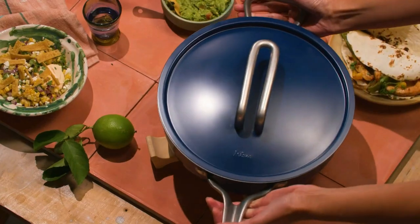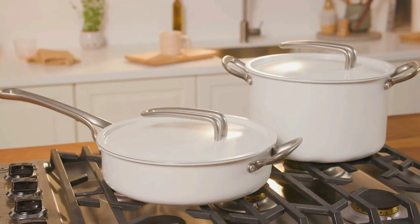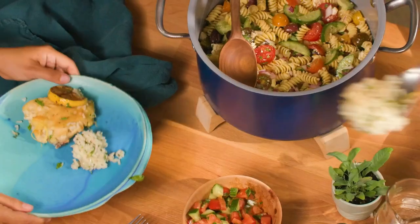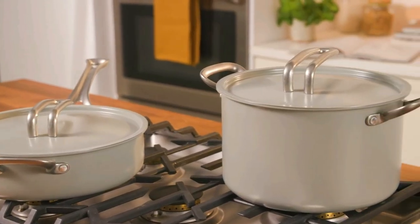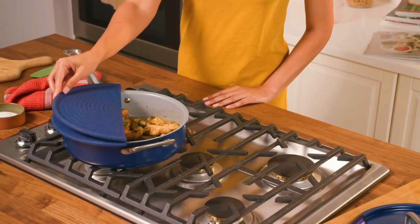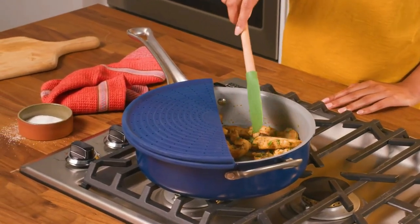Royal Kitchen presents the 5 Best Non-Stick Cookware Sets. Stay tuned as we bring you the top non-stick cookware sets on the market today. If you'd like to find the best prices and more information about the products, we've included links for each item mentioned in the description, so make sure you check those out to see what's in your price range.